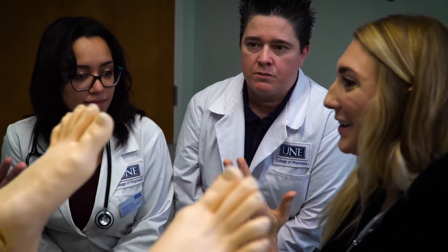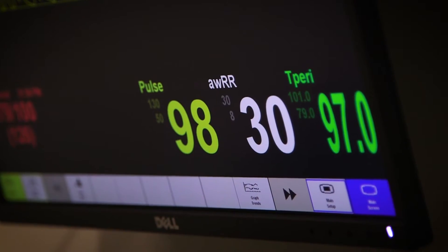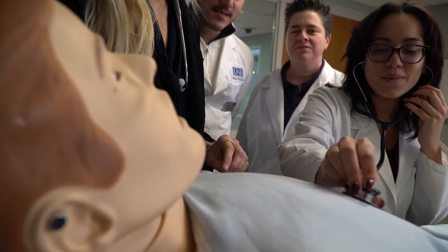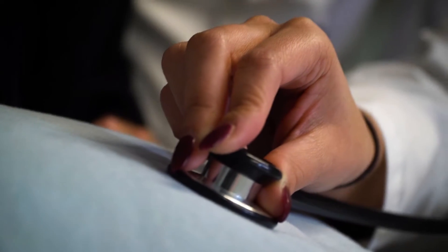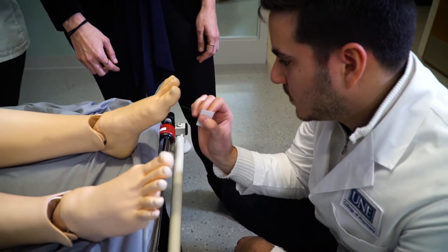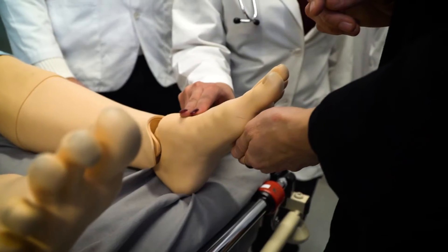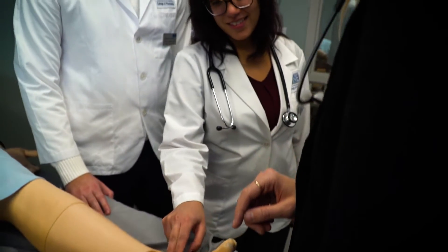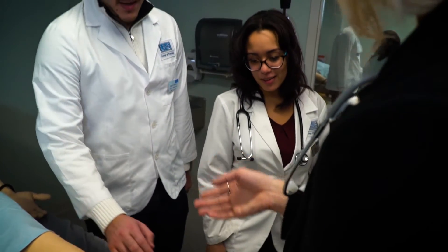There are so many incredible benefits to having this type of technology here at our college. It really simulates a real-life experience that the students will have once they leave our university and practice in a healthcare setting. Here they can learn how to interact within the walls of what feels like a healthcare facility, and practice on simulated patients before they practice on real patients.